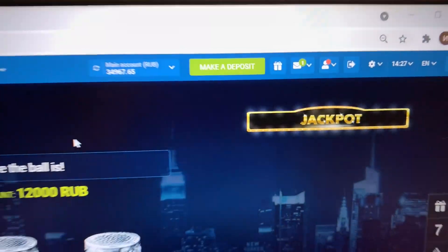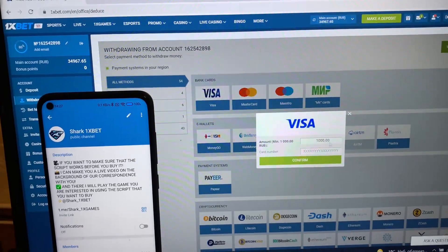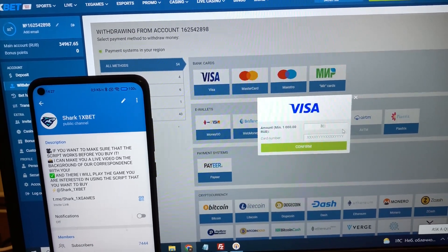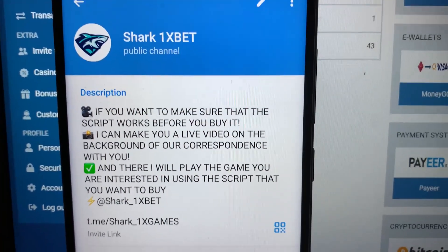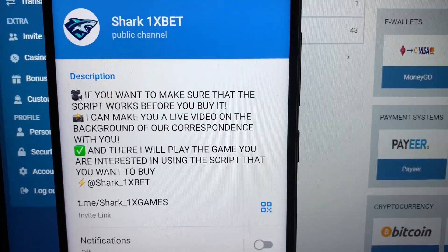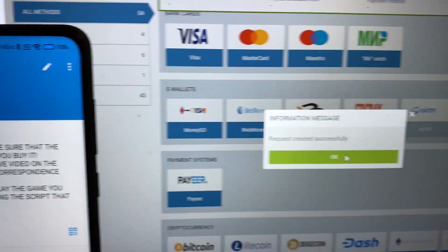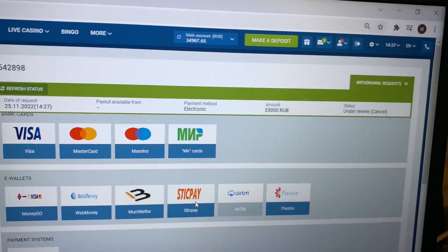Okay, going to the personal account — withdrawing funds. I submitted a withdrawal to my card. Subscribe to my official Telegram channel, guys, and write me there if you want this real working script, this real working hack for 1xbet for the symbols game. Now we just wait for the status to change to approved and for my money to be withdrawn from the 1xbet wallet to my Visa card.